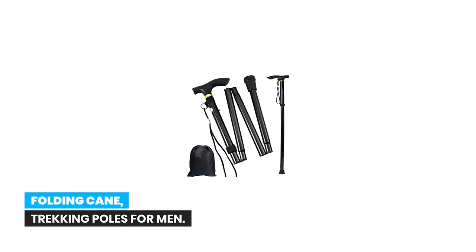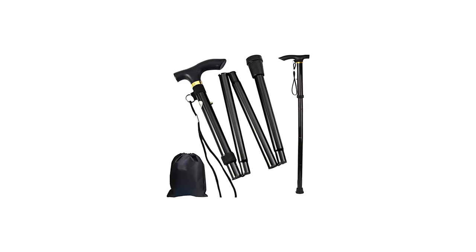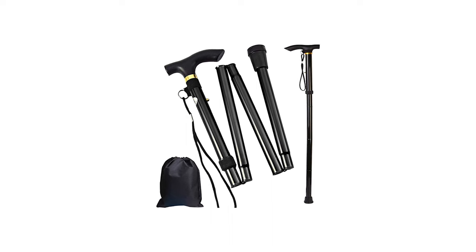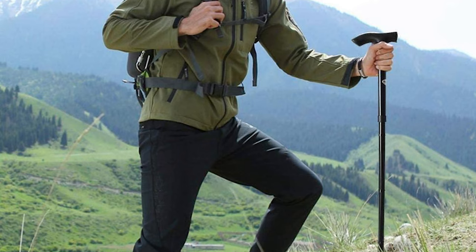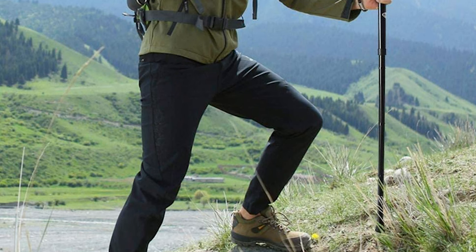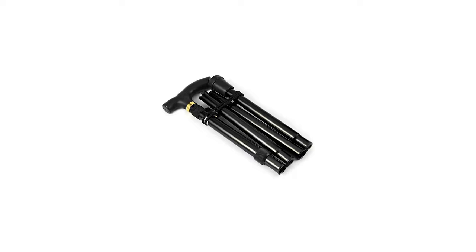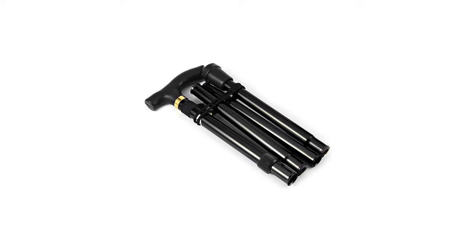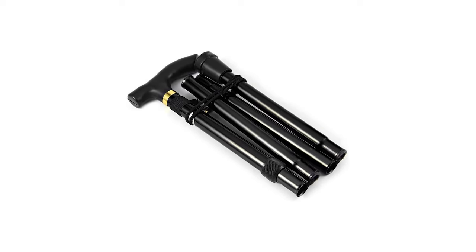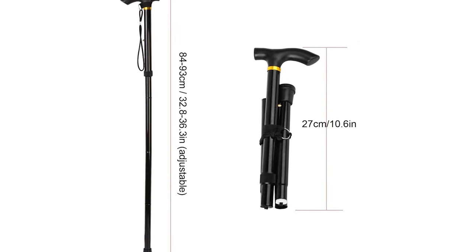Number 5: Folding Cane Trekking Poles for Men. The Folding Cane Trekking Poles are a versatile and convenient option for anyone in need of assistance while walking. The four sections of the cane can be smoothly and securely locked to provide extra stability on any surface. Despite its sturdy construction, the cane is made of lightweight anodized aluminum for maximum safety and endurance.